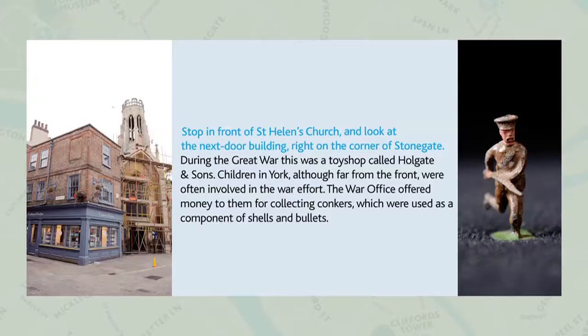Other children were presented with certificates for sending gifts to the soldiers and sailors on the front line. The number of badges and certificates given to children at this early stage of the First World War is a clear sign that young people undertook their new responsibilities with great enthusiasm and pride.